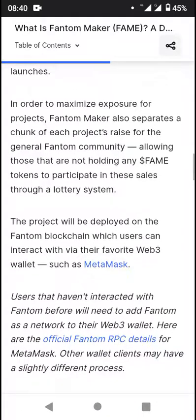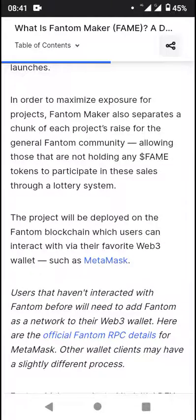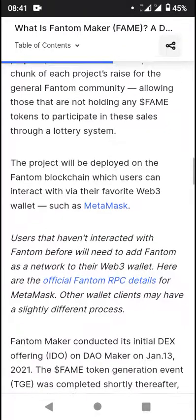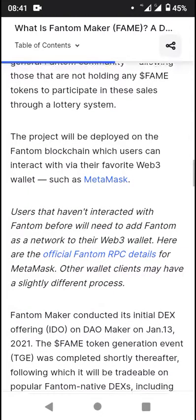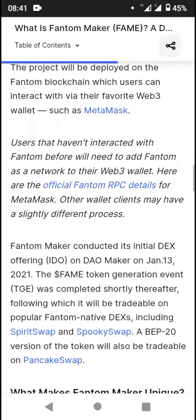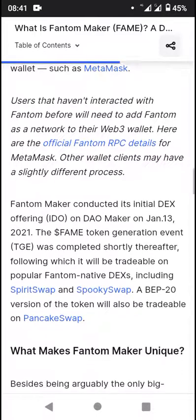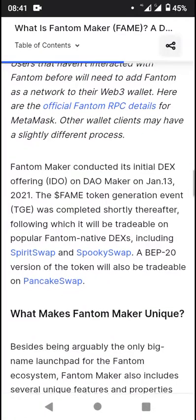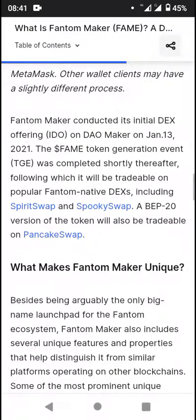In order to maximize exposure for projects, Phantom Maker also separates a chunk of each project's raise for the general Phantom community, allowing those not holding any Fame tokens to participate in these sales through a lottery system. These will be deployed on the Phantom blockchain, which users can interact with via their favorite Web3 wallets such as MetaMask. Users that haven't interacted with Phantom before will need to add Phantom as a network to their Web3 wallet. Here are the official Phantom RPC details for MetaMask — other wallet clients may have a slightly different process.